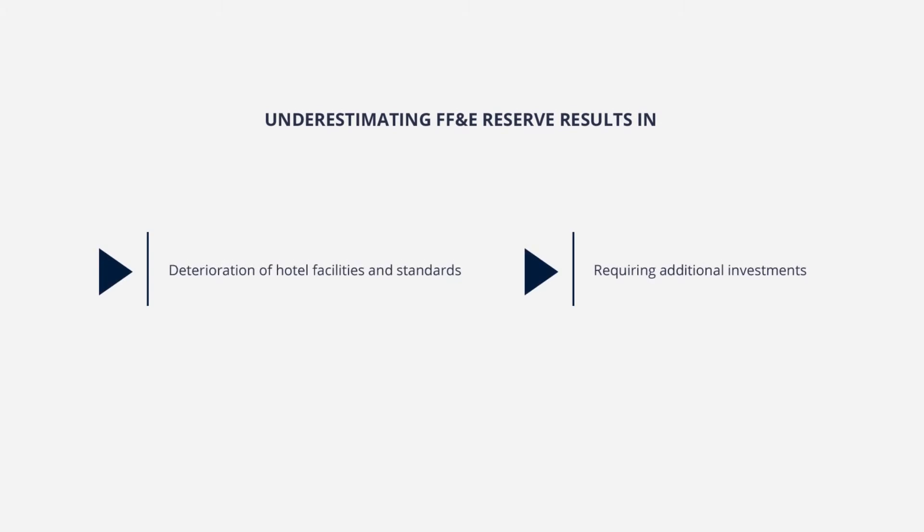Underestimating the importance of this reserve fund leads to the deterioration of hotel facilities and standards, and forces hotel owners to reinvest into hotels heavily.